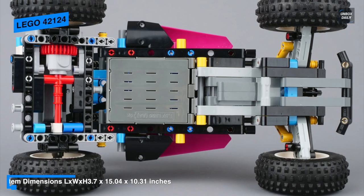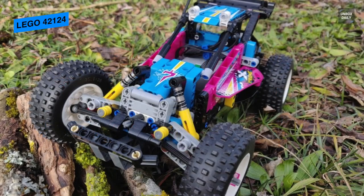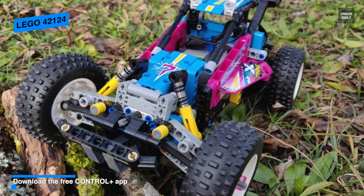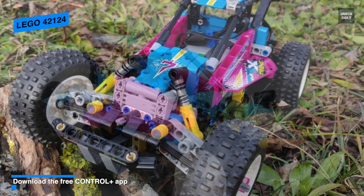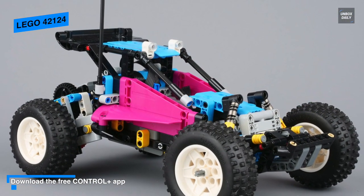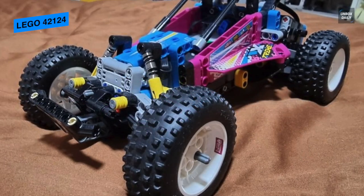Downloading its free Control Plus app can offer a new dimension to this remote control buggy, as you can use the app to control the car, perform stunts, and unlock challenges, sound effects, and more. For durability, all the LEGO Technic components meet stringent industry standards to ensure they are consistent, compatible, and connect reliably every time.